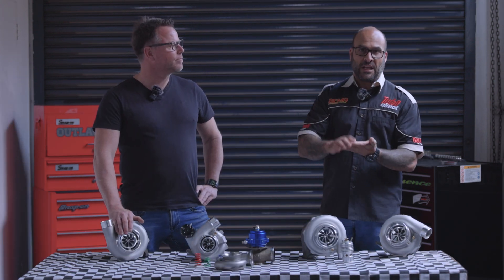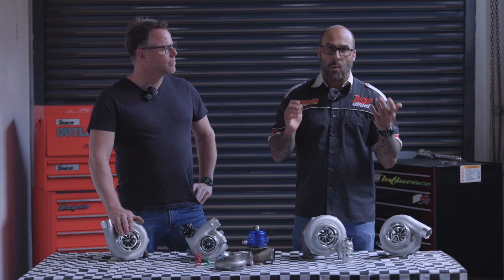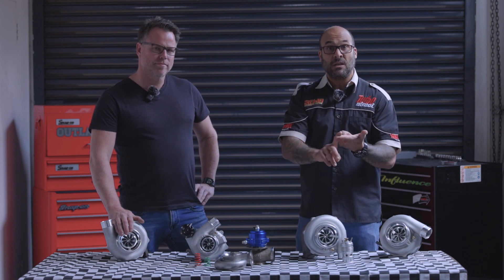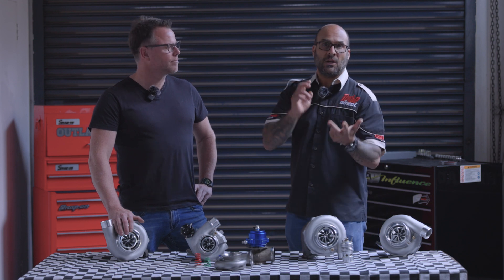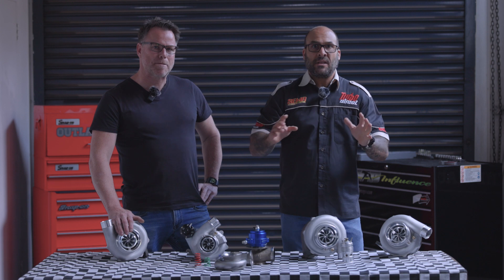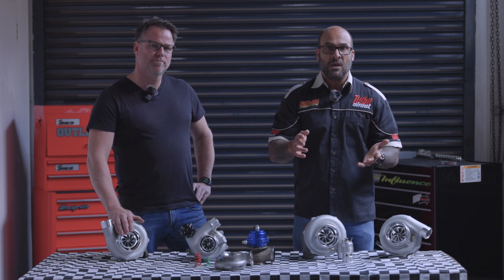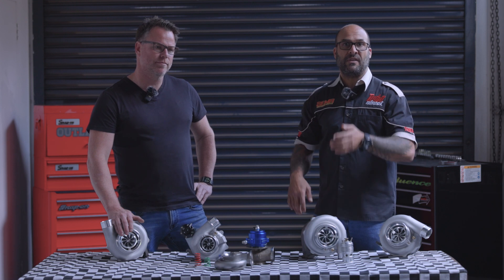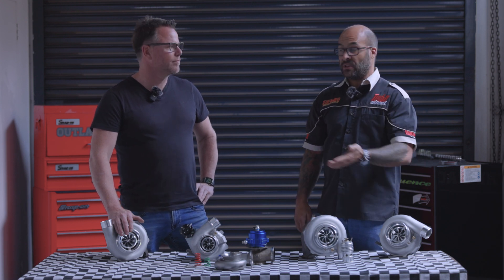We've touched very briefly on engine prep. You get so many different kinds, sizes, and compression ratios of engines which might need a compression ratio drop, which might not, that are normally aspirated. You might have a turbocharged engine which you want to add a bigger turbo to. We cannot cover all of these things in a short video, so I'd suggest you speak to a professional who does this for a living and has a wealth of knowledge and experience, like Gary.